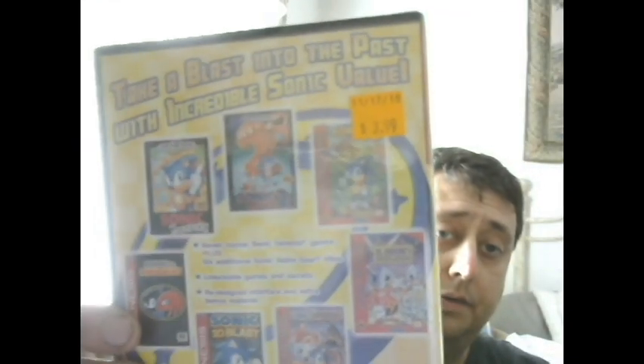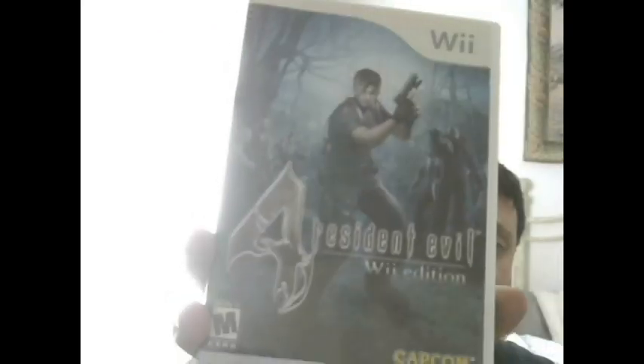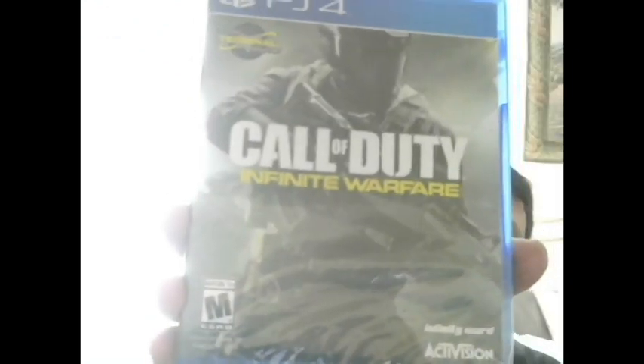I paid $3.99 for Sonic - that was full price. I got these on half-off day on a Sunday: Resident Evil 4 on the Wii, they had it for $4.99, got it for half off so $2.50. I also got this - I don't even know why I bought it - but Call of Duty Infinite Warfare, sealed.